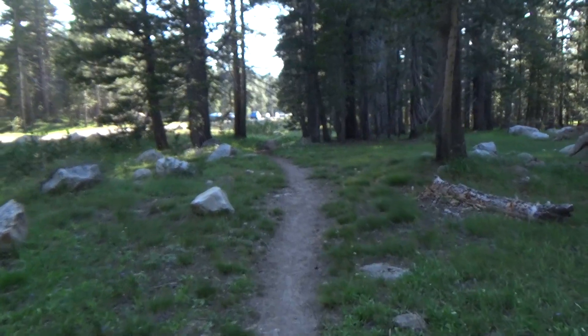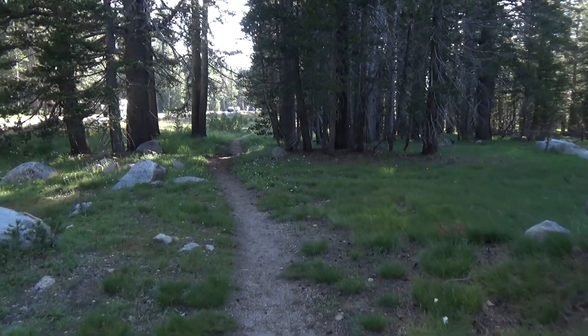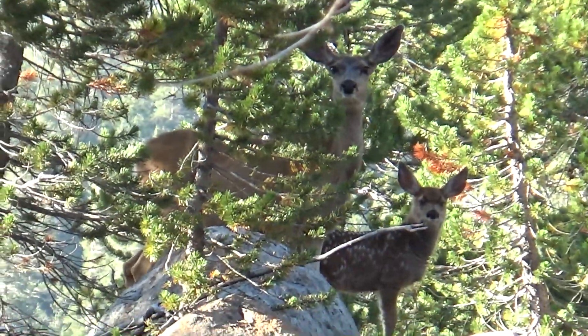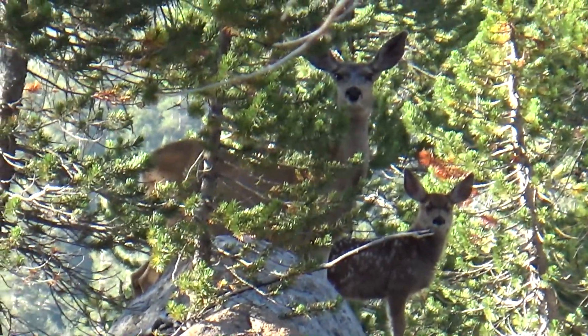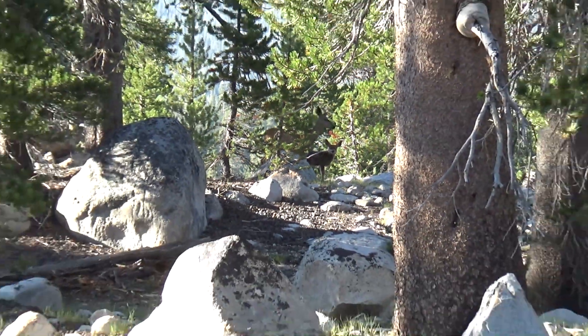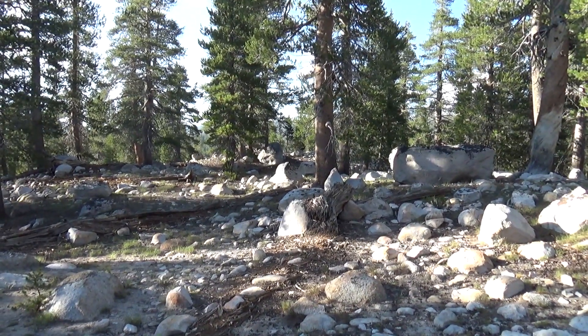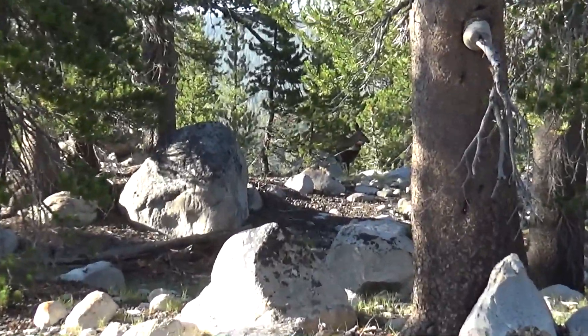Really nice. We're really lucky that we were able to score a campsite up here. Take a little wander above the meadow — look what we found.